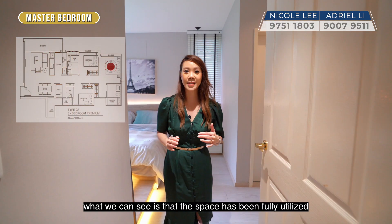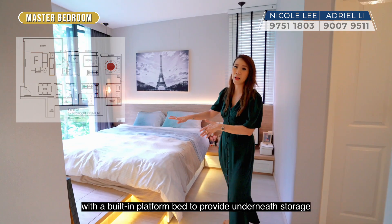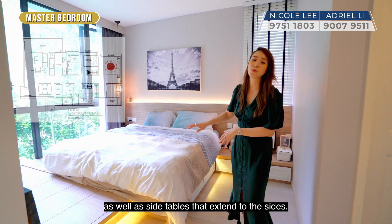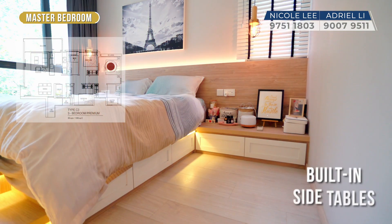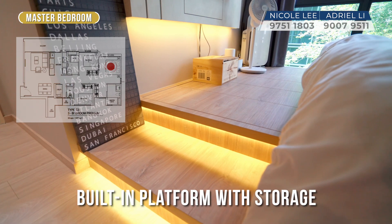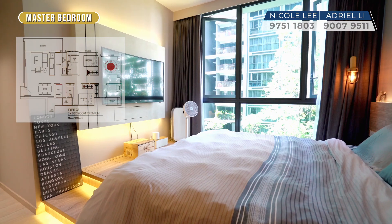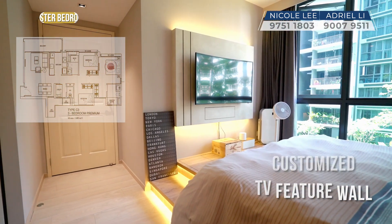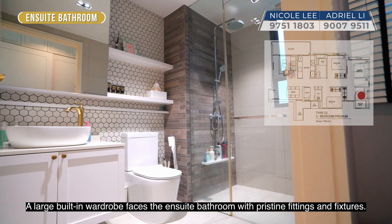Here in the master bedroom, the space has been fully utilised with a built-in platform bed that provides underneath storage as well as side tables that extend to the sides. A large built-in wardrobe faces the ensuite bathroom, which features pristine fittings and fixtures.